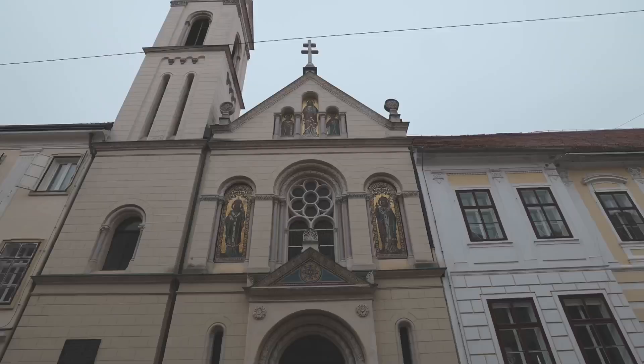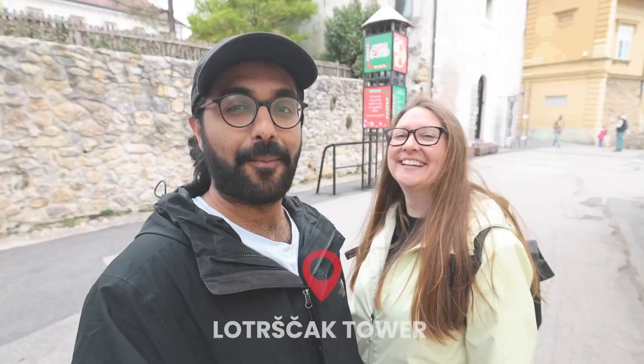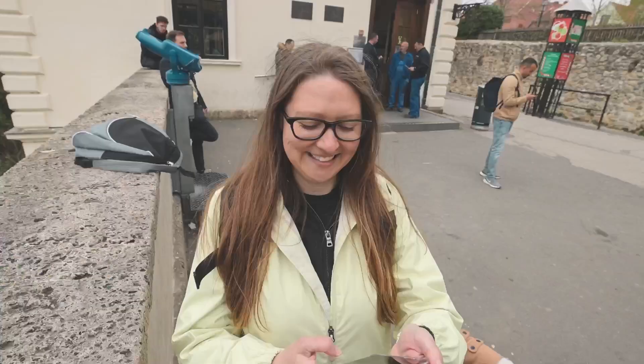We've just made it to Lotrščak Tower. The cannon's going to go off in about five minutes so we're going to hang out here to catch that. We're going to try and get the best spot because it's starting to fill up pretty quickly.